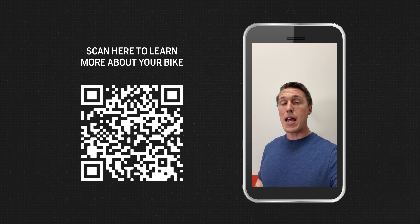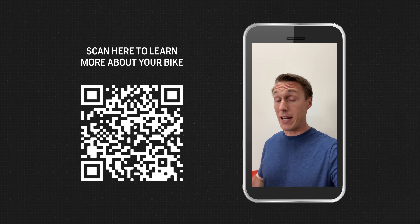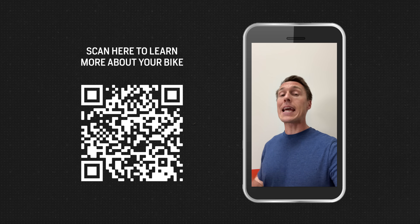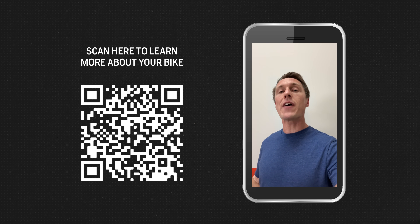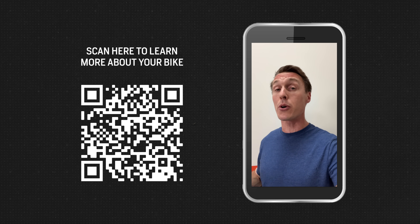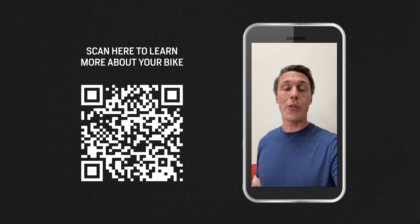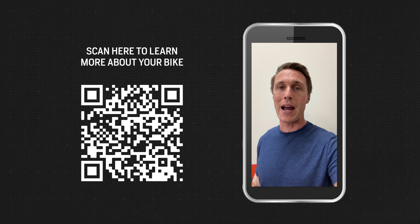If you enjoyed that episode and want to learn more about gasoline — say, whether or not your bike will benefit from high octane gas — scan the QR code on your screen or click the link down in the description. And if you're a fan of the shop manual, keep in mind that this, as well as all the other content we produce, is funded when you purchase from RevZilla. So the next time you need a piece of apparel or a part for your bike, please keep us in mind. Thanks.